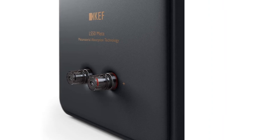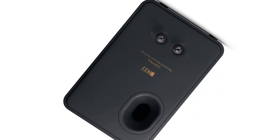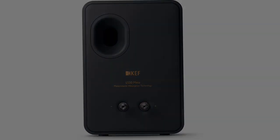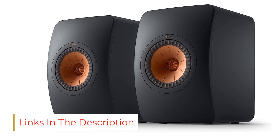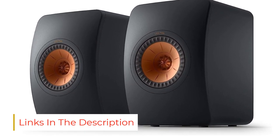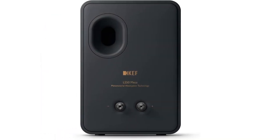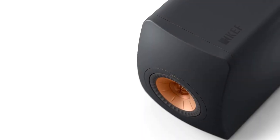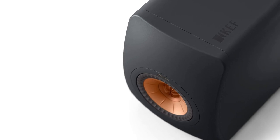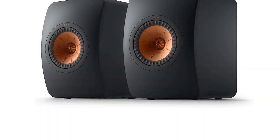As passive, unpowered speakers, the LS50 Meta needs an amplifier to go with it, and something like the compact NAD D3045 will give it ample analog and digital inputs including phono, high-resolution USB, and HDMI ARC connectivity, and 60W per channel. By taking their predecessor's stunning sound clarity to an even higher level, the KEF LS50 Meta speakers are the best bookshelf speakers for music at this price point.